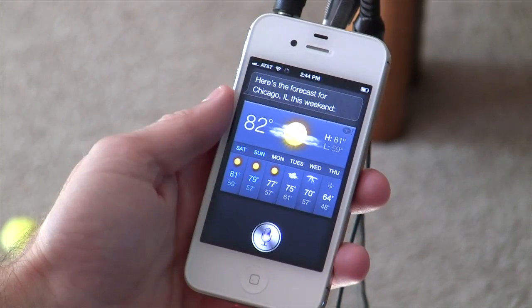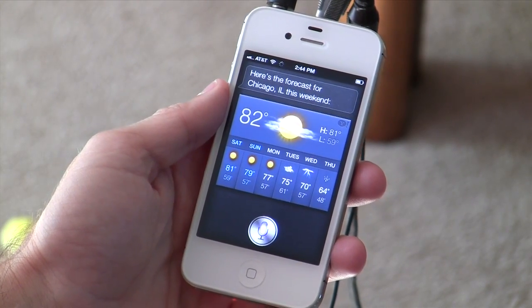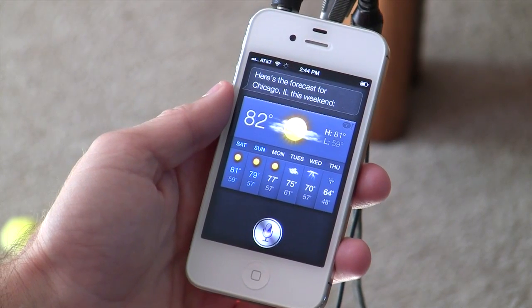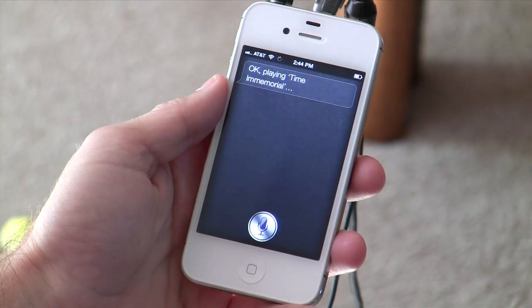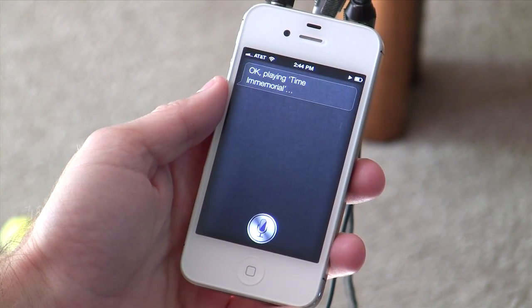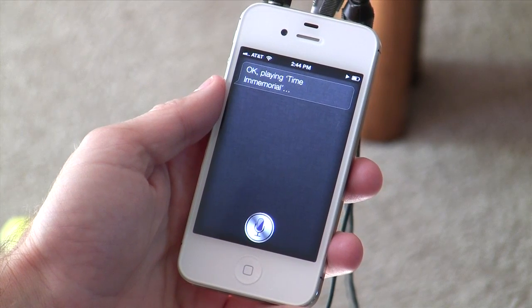So Siri can tell you about the weather, but it can do lots of other stuff too. Let's see what else we can do. Play song 'Time Immemorial.' Okay, playing 'Time Immemorial.' So it can do just what Voice Control on the current iPhones does, which is play stuff from your library, but of course it can do a whole lot more than that.